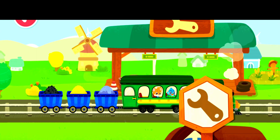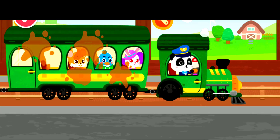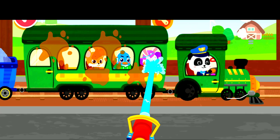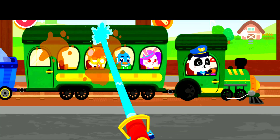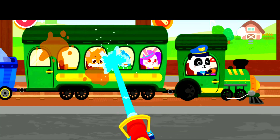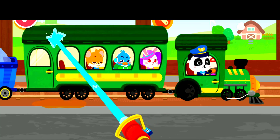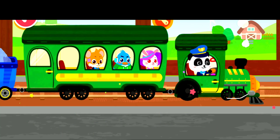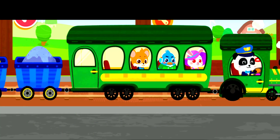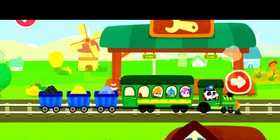We have arrived at the inspection station. Let's check the train. The train is dirty — let's give it a good clean. Good job! Let's continue on our way. The train has been maintained — let's continue on our journey.